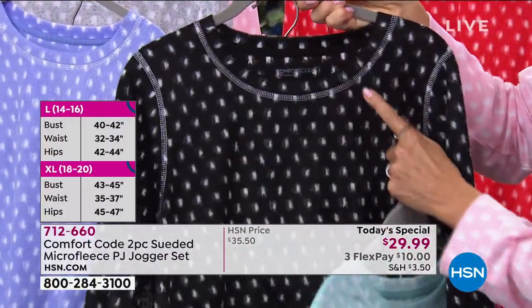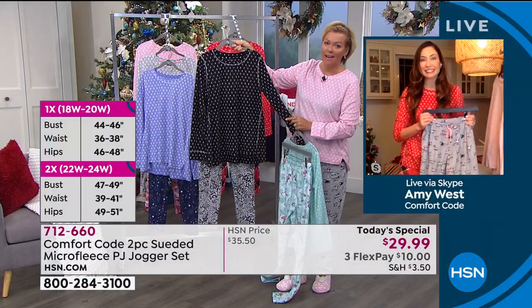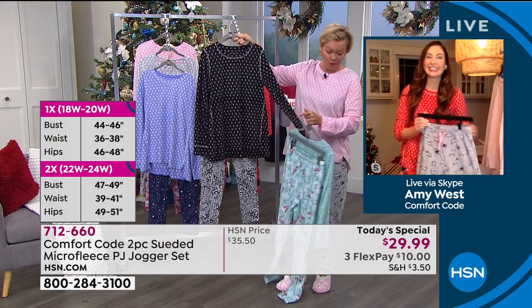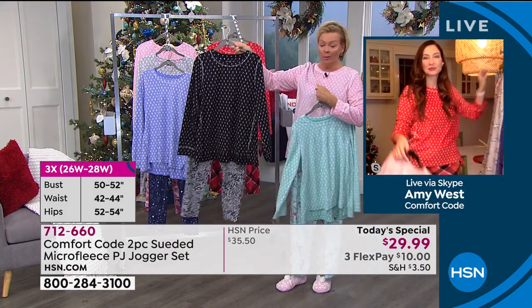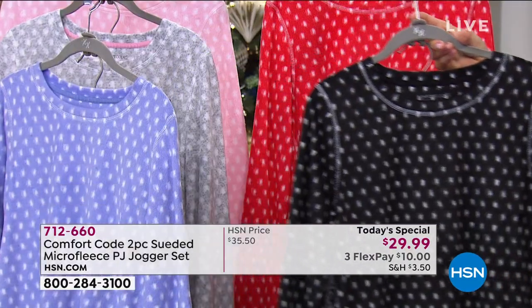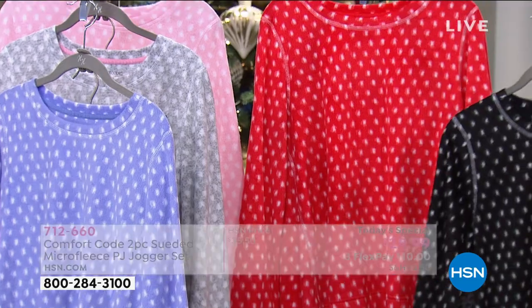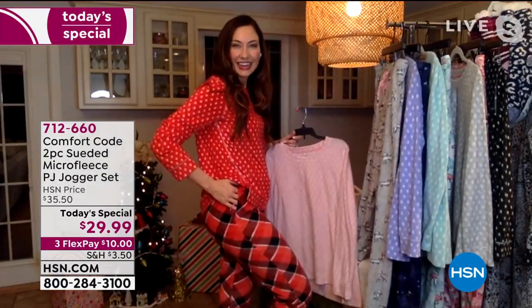We don't want you to ever feel like you have to take this garment off because it makes you feel uncomfortable. The other two colors — the flamingos with the mint, the black cheetah — I love the black cheetah, very popular. And then Amy, you look amazing in that red. That just exudes holiday spirit without being too obvious.